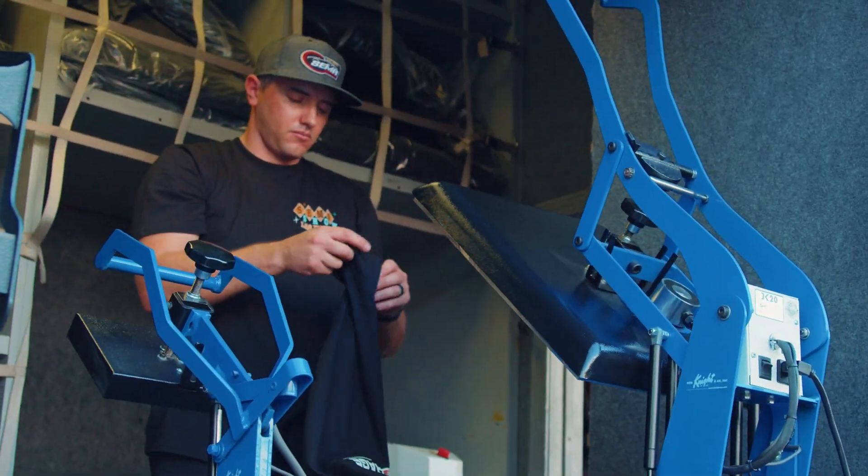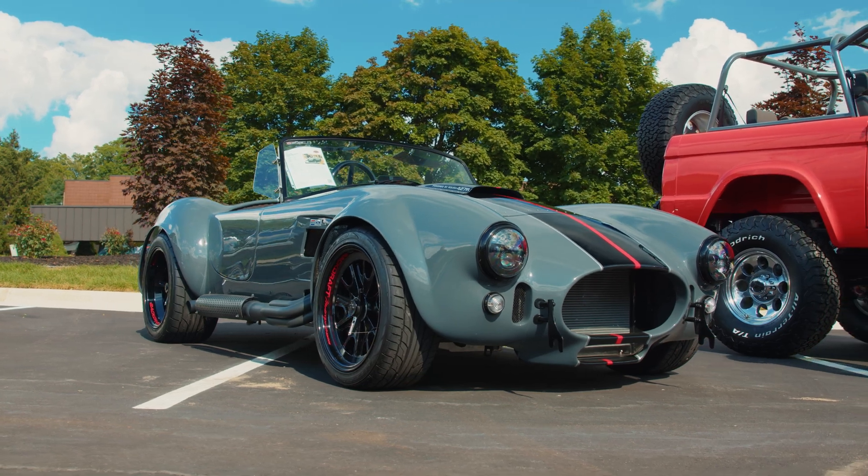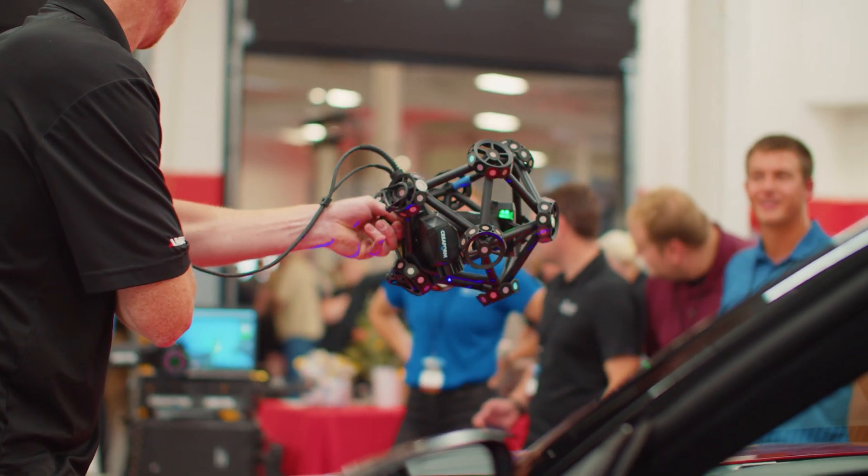This is an exciting day for us. We have been working on this for years to try and build an East Coast version of the SEMA headquarters. We knew that we needed a second garage, and what better place than in the Midwest, where the car capital of the world is here in Detroit, Michigan.